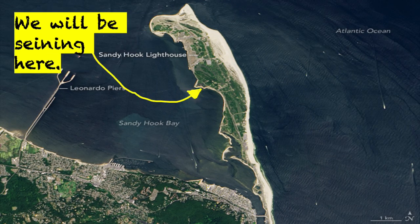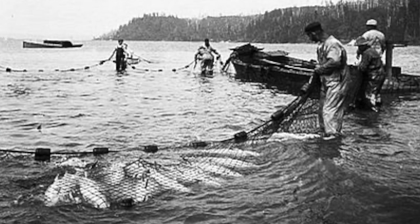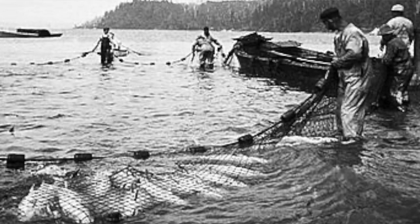Welcome to Sandy Hook Bay. Here we will be seining. Seining is one of the oldest methods of catching fish, with a history of thousands of years. Coastal native people who once lived along the Jersey Shore used seine nets to catch fish.